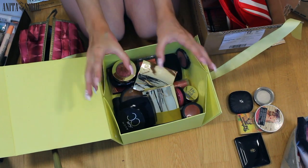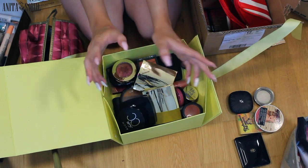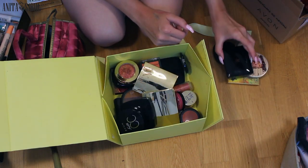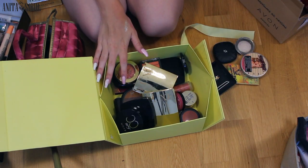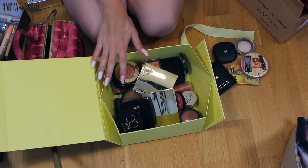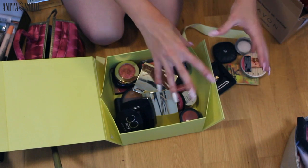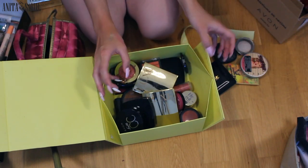Now we have all the blushes, bronzing things, contouring things, and highlighting things. There are so many of these that they definitely can't all fit in this box, so I think I'm just going to take one drawer for that. I'll put them on the floor now and later put them in the drawer.